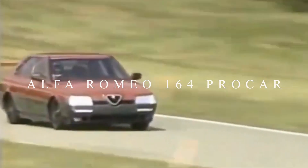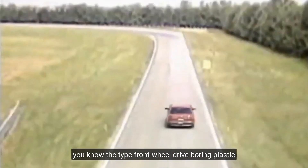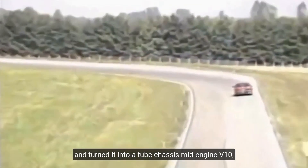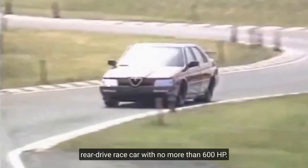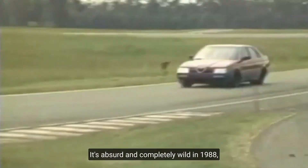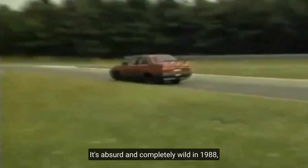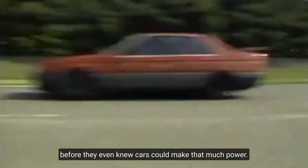Alfa Romeo 164 Pro Car. They took a plain average car — you know the type, front-wheel-drive, boring plastic — and turned it into a tube-chassis, mid-engine V10, rear-drive race car with no more than 600 horsepower. It's absurd and completely wild for 1988, before they even knew cars could make that much power.